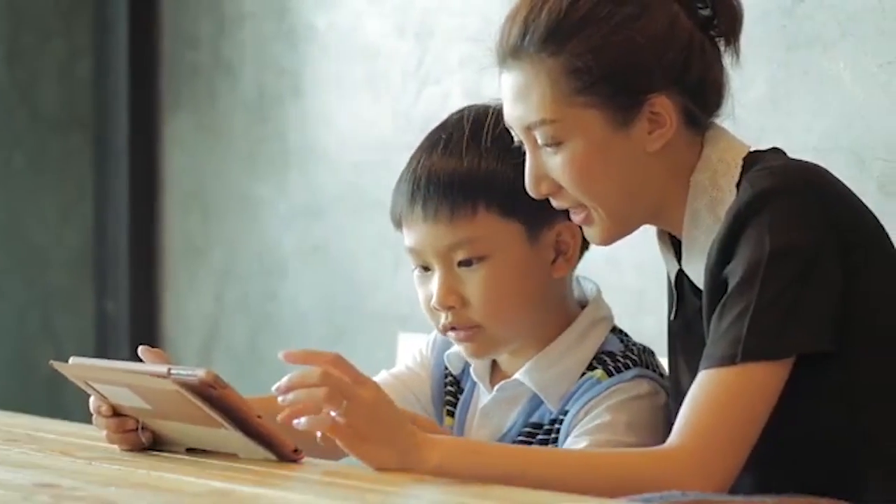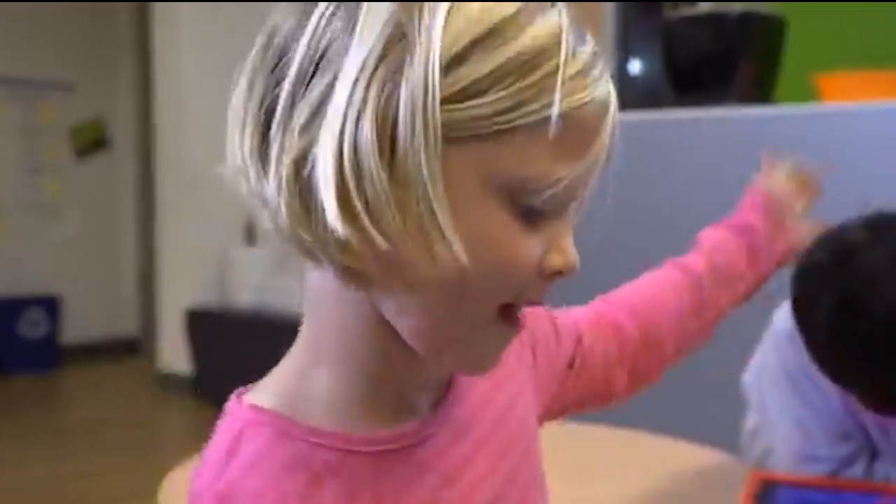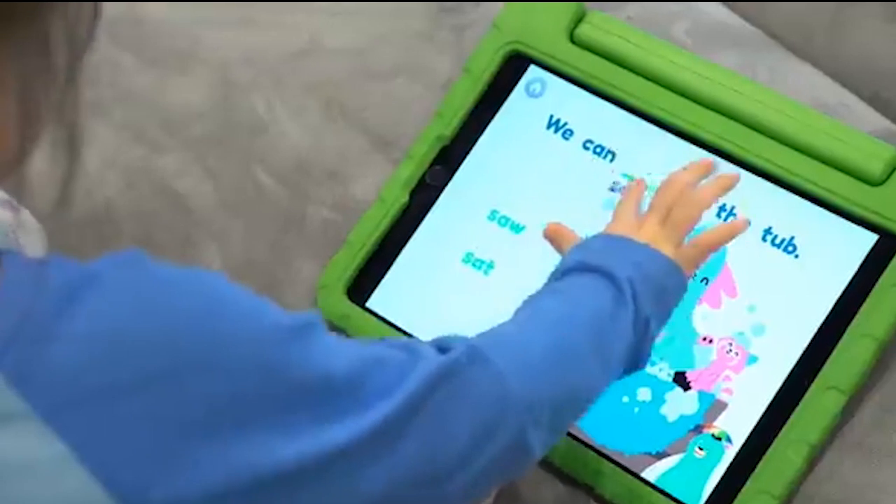Today we are looking at the math learning apps that help kids master math while having fun. Let's start.